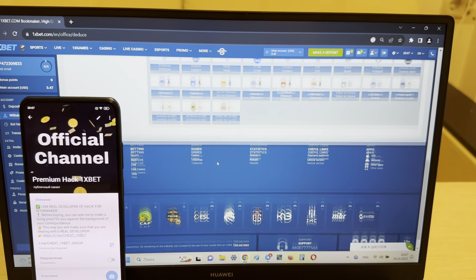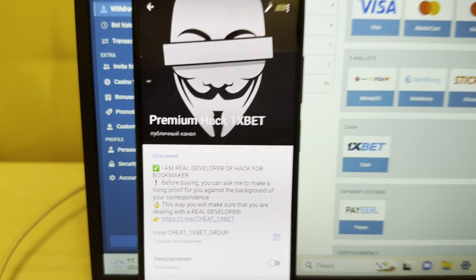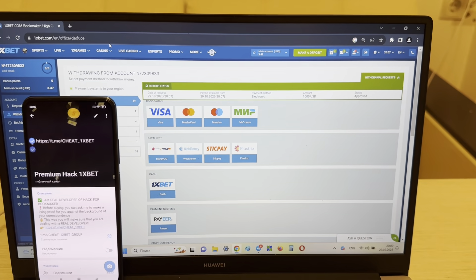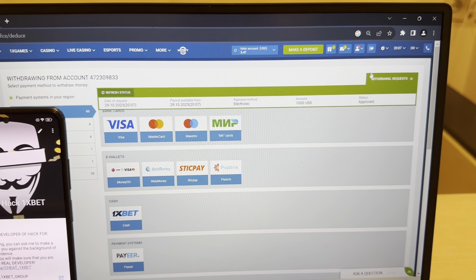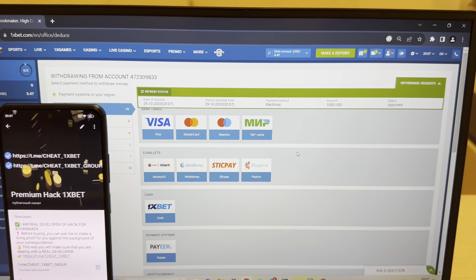I'm happy! Now I'm withdrawing my money to my Visa card. I won money and now I withdraw to my Visa card. Look at the actual date and actual time. You can see my hack is real and working. Now I wait for the new status. Write me in my Telegram channel if you want my working hack. Status: Approved — I always withdraw my money. Bye bye!